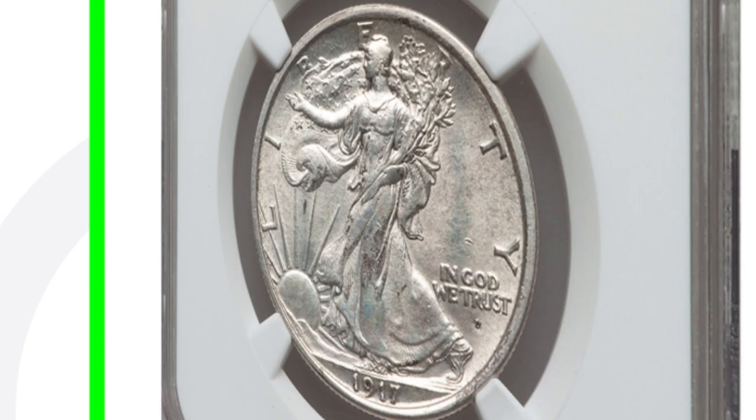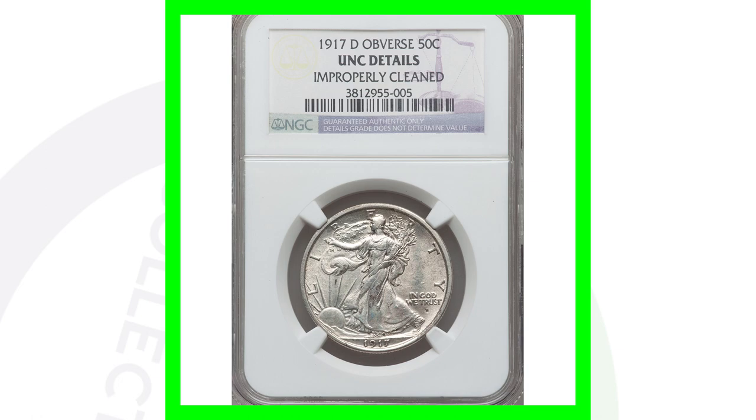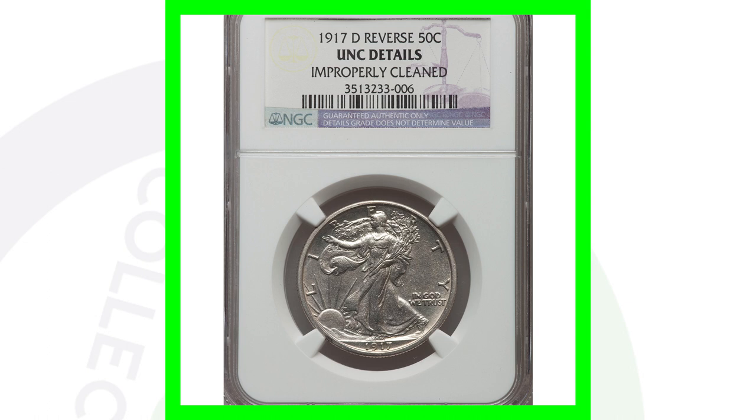Comparing to this coin — also a 1917-D with the D on the front — it is graded 'Uncirculated Details' because it has been improperly cleaned, and it sold for around four hundred seventy-five dollars. Now for this next 1917-D, there is no mint mark on the front because the mint mark is on the reverse. If we zoom in on the reverse you can see that D mint mark. This coin sold for over six hundred dollars, but it has also been cleaned, so a high-grade unclean example would be worth far more.